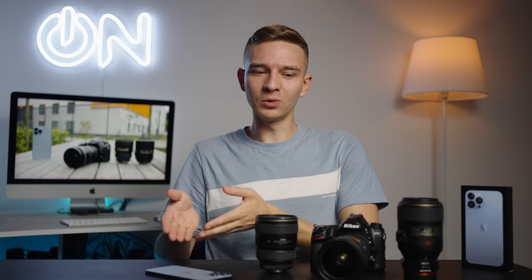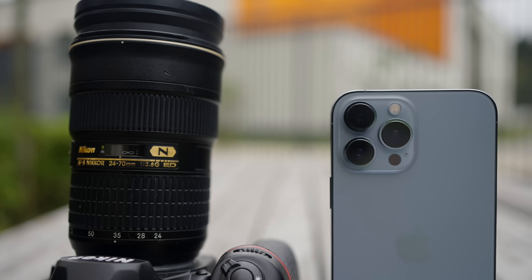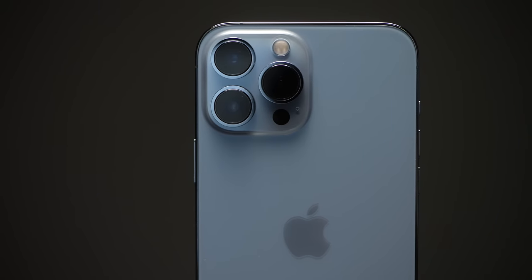So why am I comparing the prosumer phone with the professional full-frame camera? Because a lot of people are thinking about taking such a camera to their trips, vacation, or a small photo shoot. So let's compare the picture quality, most of the time in JPEGs and the baked-in look in the iPhone, but then we'll compare RAWs as well.